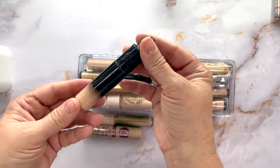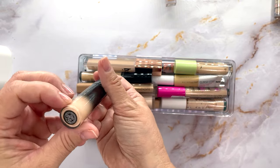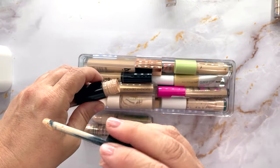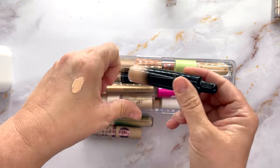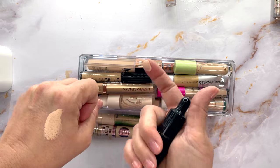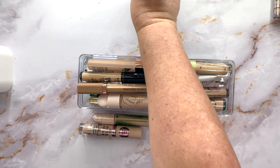This is the KVD Concealer in Light 109. The doe foot applicator is adorable. It does look pretty — very very light even though it's full coverage. This declutter isn't going well — I think I'm going to maybe this one.